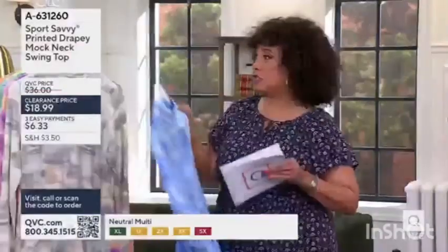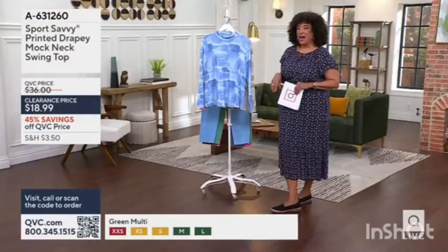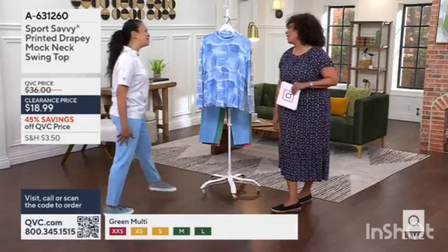I know how many of you, when you looked at Bridget to start this presentation, thought that top could not be less than $20 — probably didn't think that, but it is. So let me introduce you to Rachel Foster, our brand ambassador with Sports Savvy here this morning. Good to see you Rachel — good morning, happy Friday!